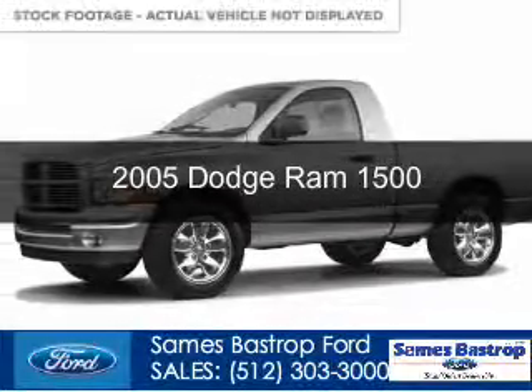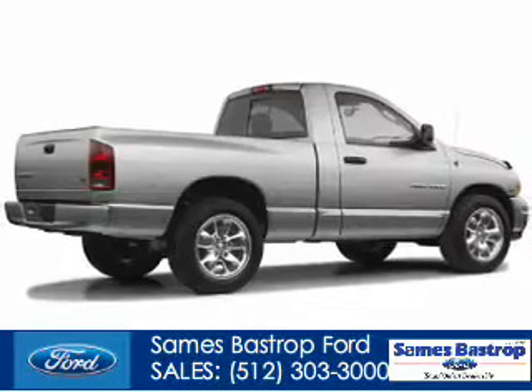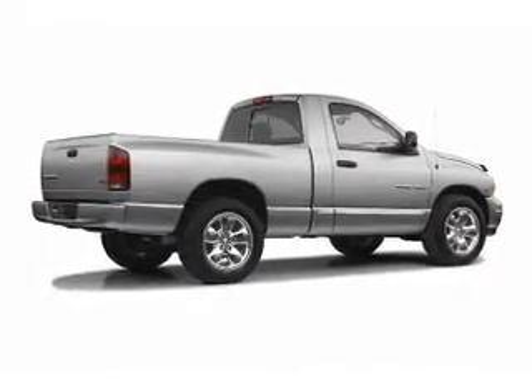This is a used 2005 Dodge Ram 1500 Grab Life by the Horns, powered by 4-wheel drive and an 8-cylinder engine.